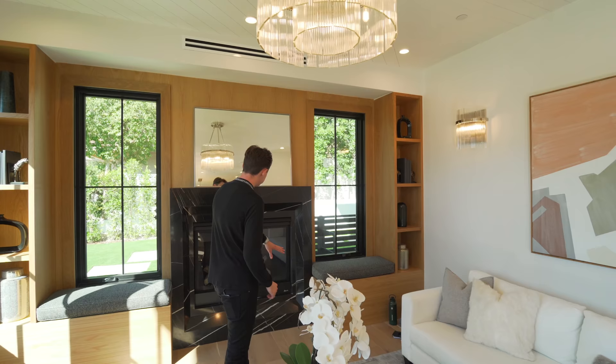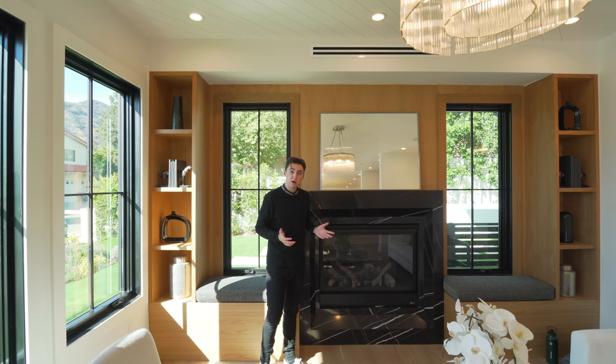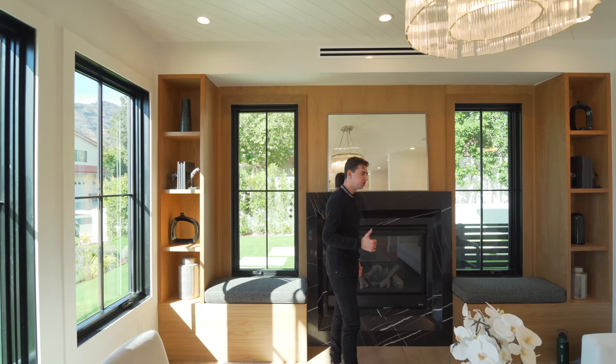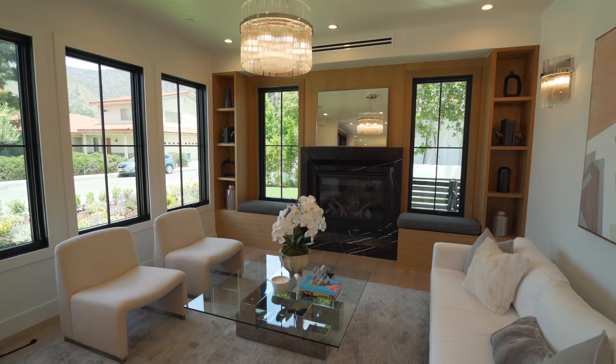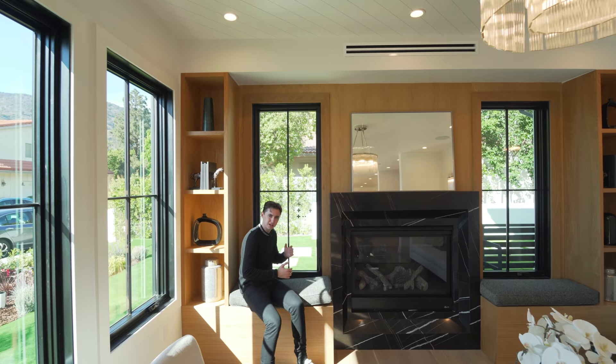Moving on through, we have this gorgeous built-in marble fireplace smack in the center of the room. I'm six foot three and this is almost my height, so this is an absolutely massive fireplace — a really cool addition to the room. You've got built-in bookshelving on either side and some built-in bench seating too. Maybe you want to grab a book and sit right next to the window to get that natural light. We also have some nice wall sconces right over there.